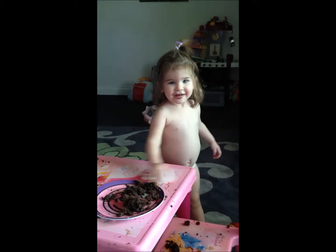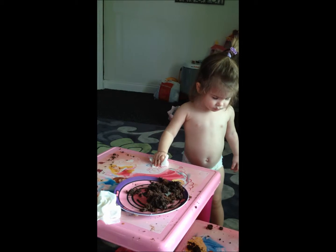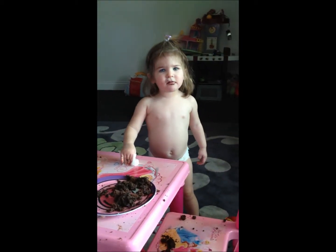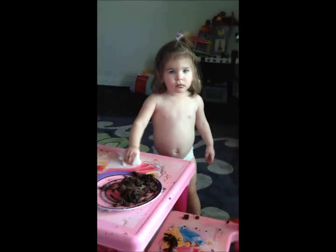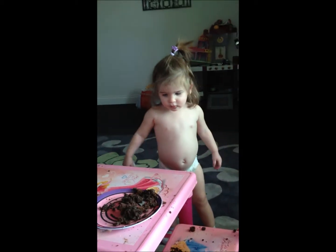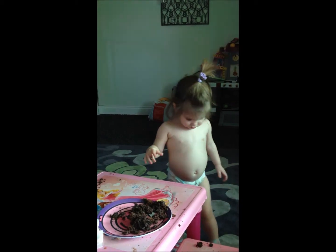What are you doing? No. On the floor. Baby. It's on the floor. Yo. Jessica, do you care?